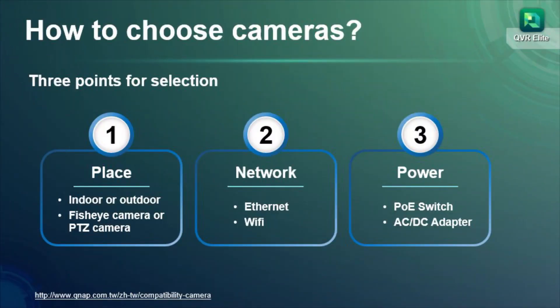Next, we will show you how to use QVR Elite to build a surveillance environment on your QNAP NAS. How do you choose a camera?